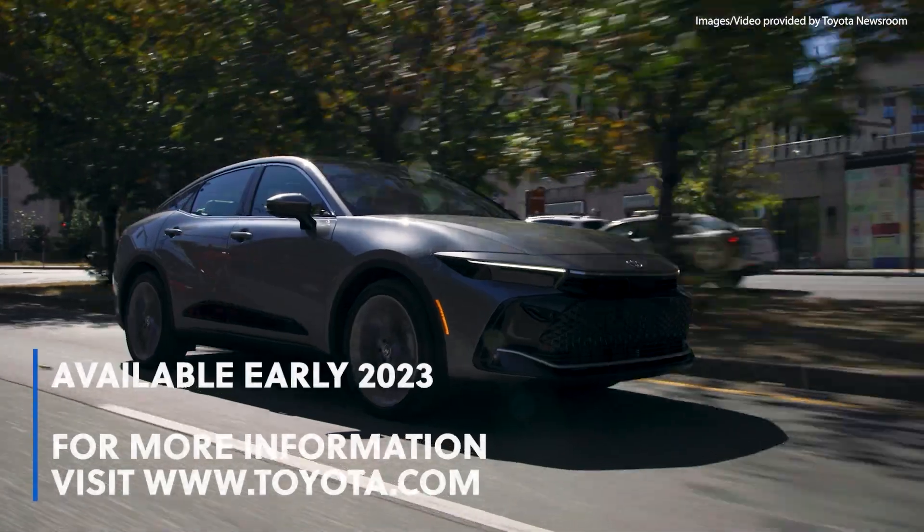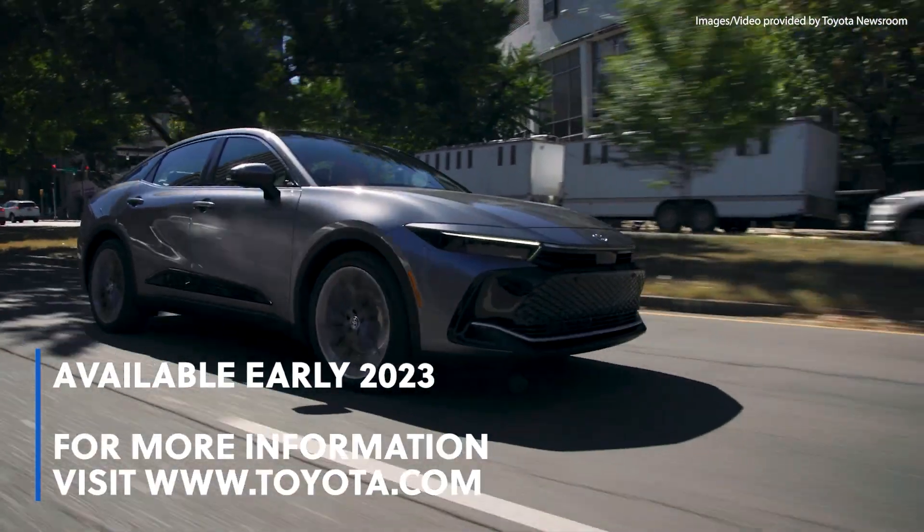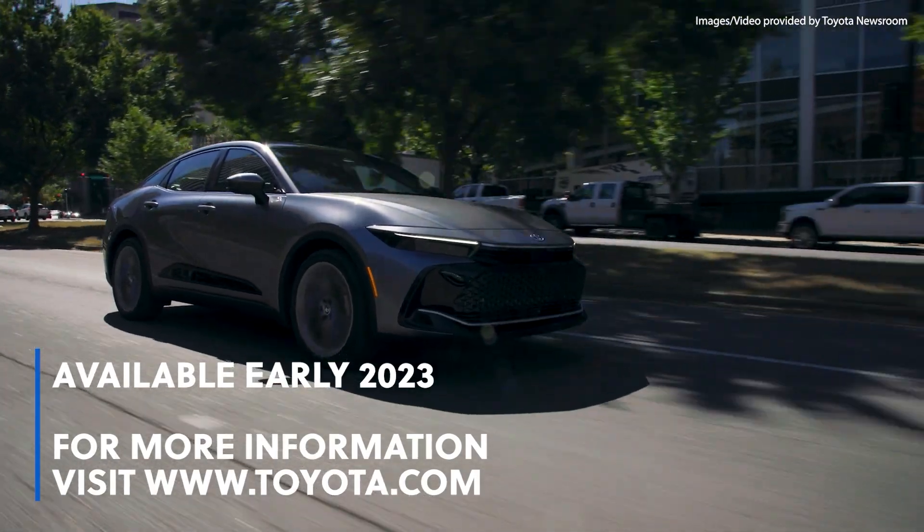The 2023 Toyota Crown will be available in early 2023. For more information, visit www.toyota.com.